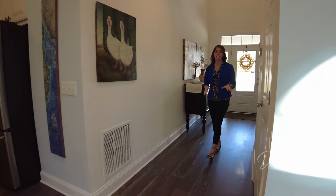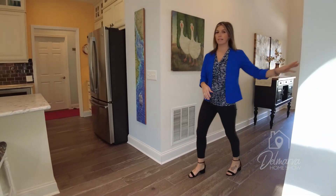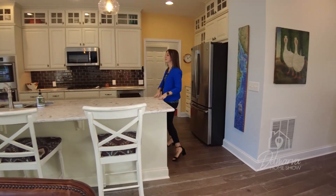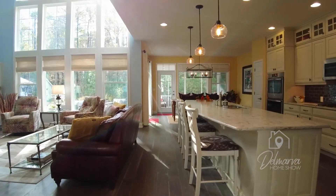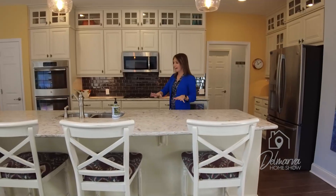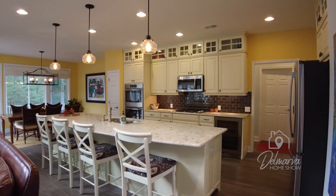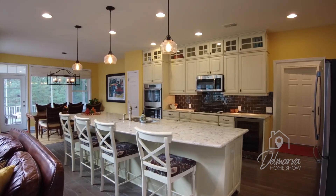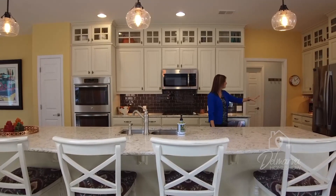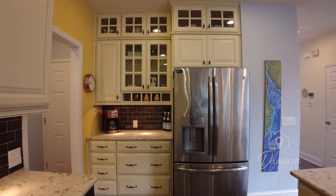We're heading down this hallway to the kitchen and living room area. There is a nice-size storage closet here to my left. Coming into the kitchen, the first thing you're going to notice is this beautiful island — it actually runs a little over 12 feet. You can have some stools up here. This is quartz countertop running throughout, and I love the cabinet colors. We've got slow-close cabinets and drawers, stainless steel appliances. I love this little coffee bar over here.